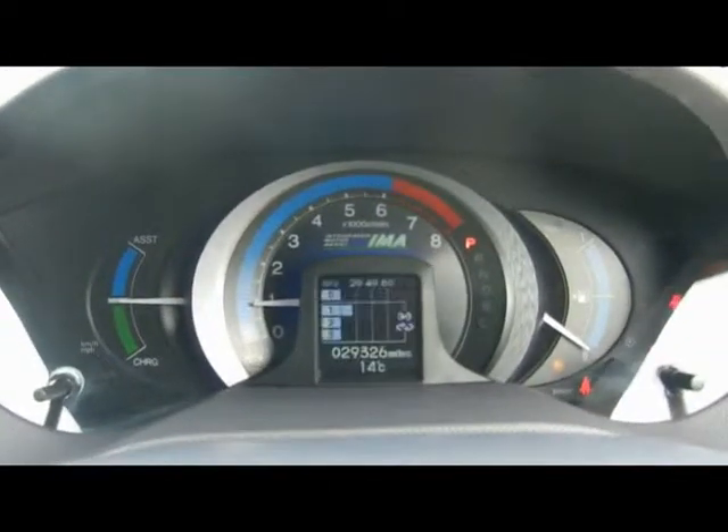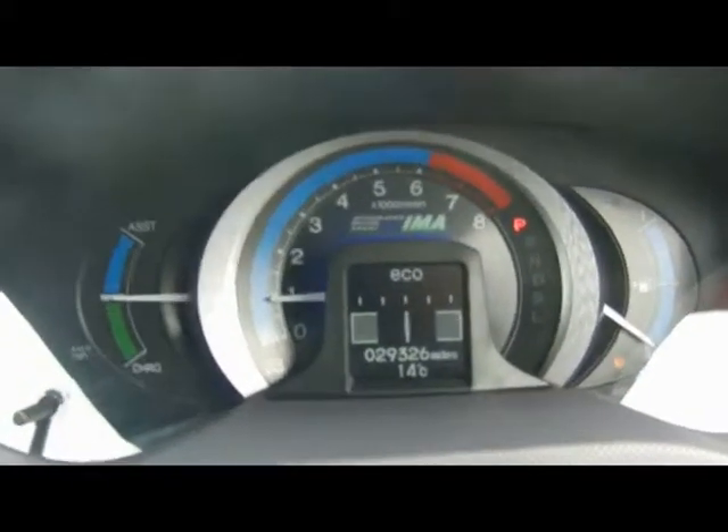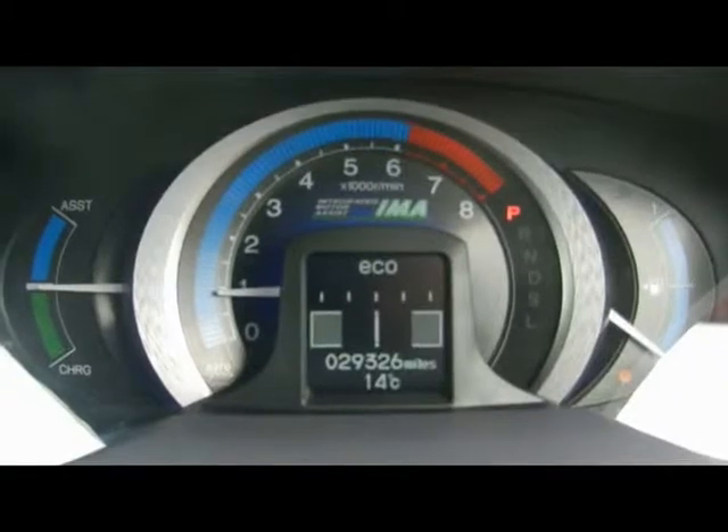On the onboard computer it shows you distance to empty, instant and average fuel consumption, and average speed. This also gives you an eco indicator.